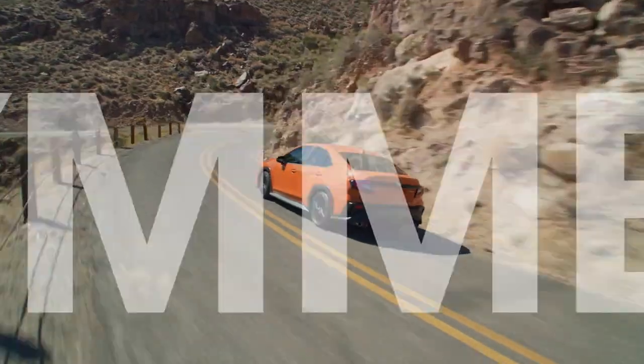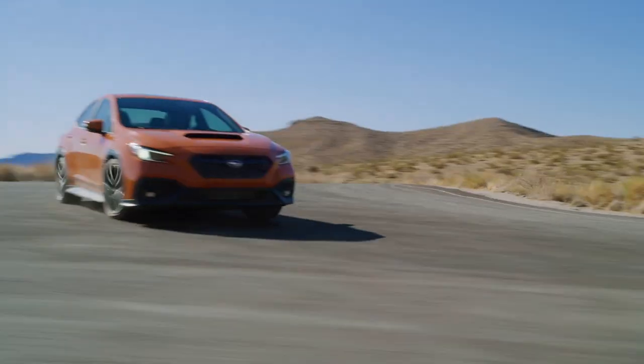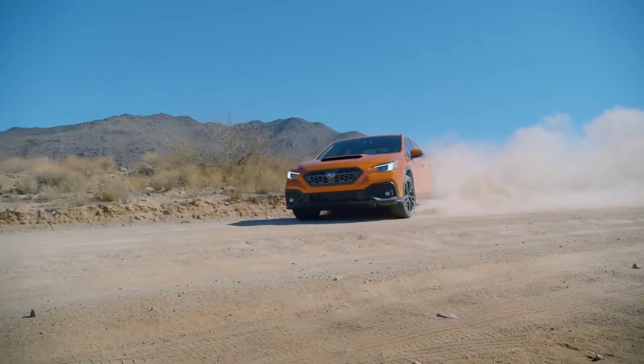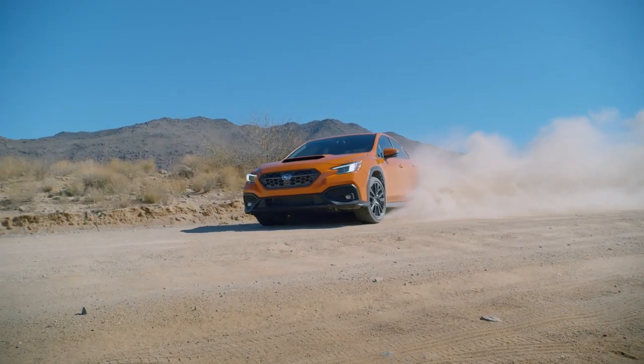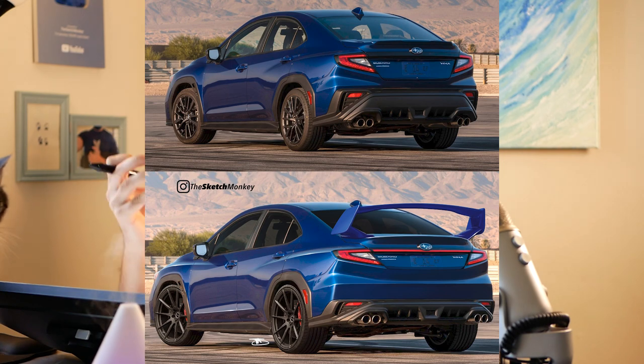To me, it doesn't feel like Subaru is heading in the right direction when it comes to their design. First, it was the Impreza, which I made an entire redesigned video on the SketchMonkey channel, talking about the rear view and the front as well. The rear specifically just lacks a lot of dynamics, but I thought it was so close — I just made a couple of changes to the rear end of the Impreza, and it turned out to be a super cool-looking sedan.